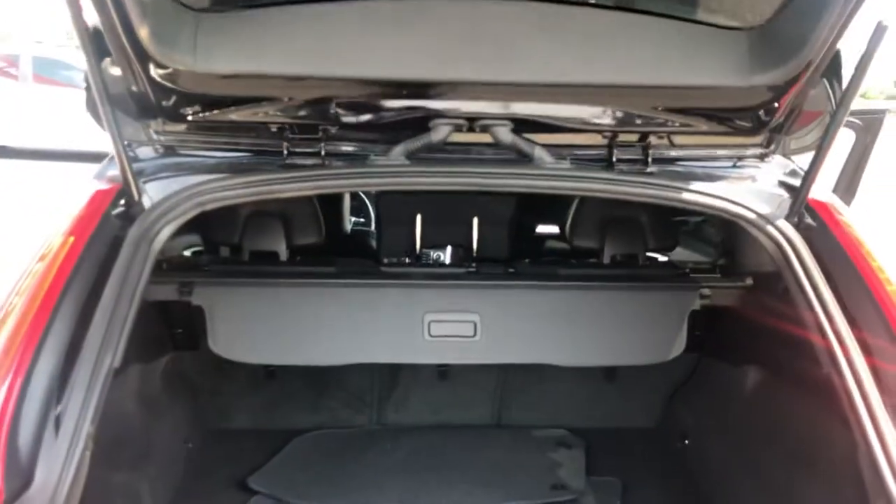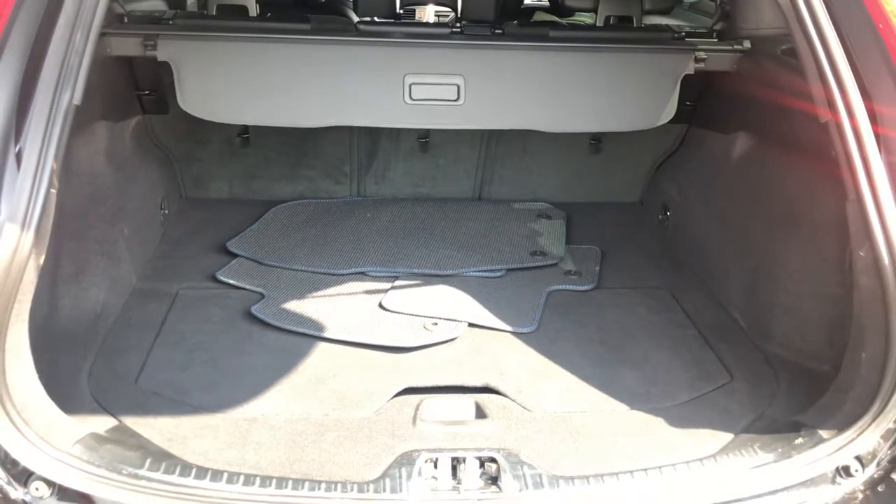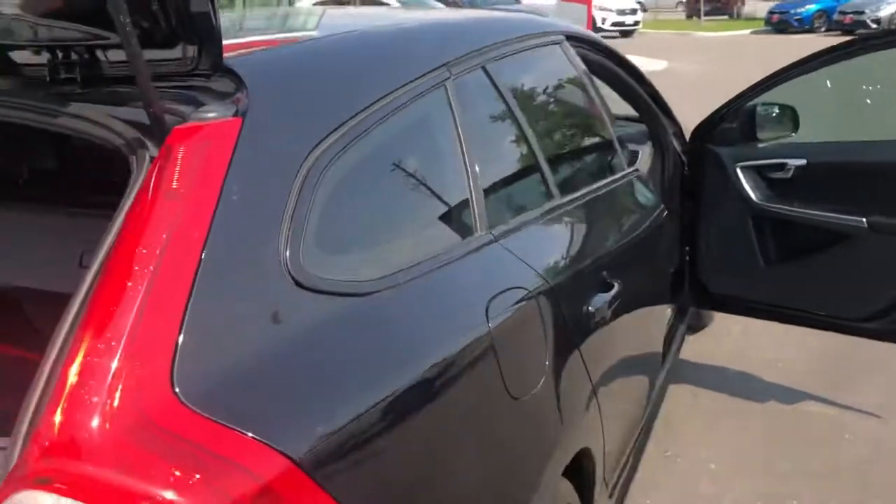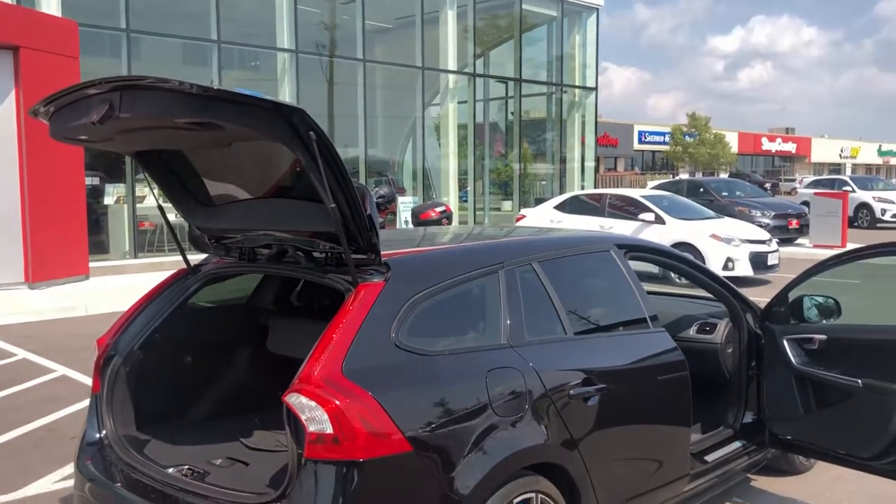Nice view of the trunk here and the awesome cargo space it provides. Thank you again and I hope you enjoy this video.